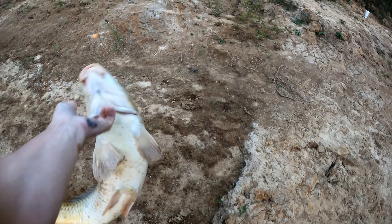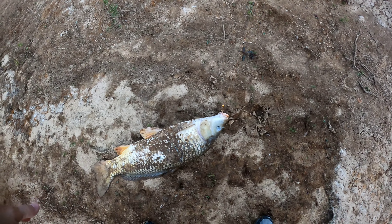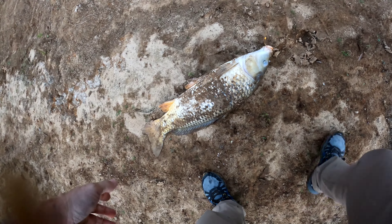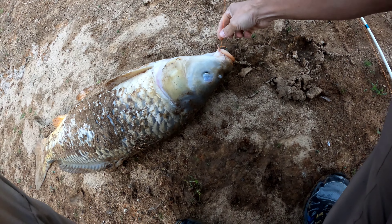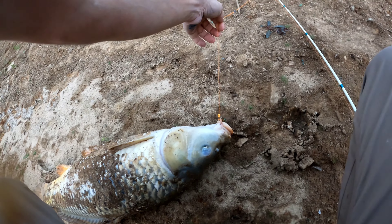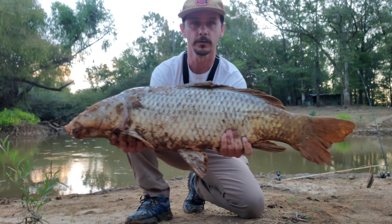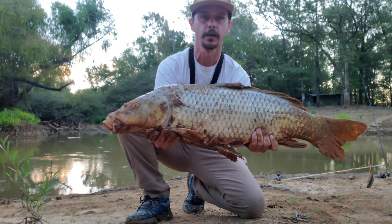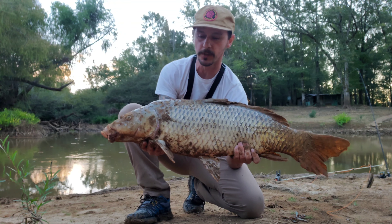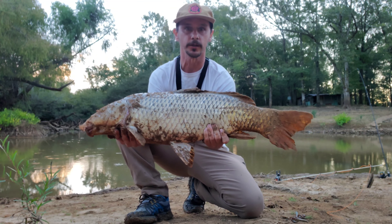Yes! We got him! Look at that freaking carp, y'all — holy cow! Oh my god, I'm freaking out! Wow, he is barely hooked — look at that. Check out this freaking carp, y'all — look at this gorgeous fish! He hit on the range cube, and I think this might be what we hooked up to earlier and lost. But this is definitely my PB carp on rod and reel, y'all!